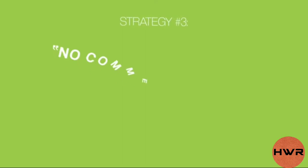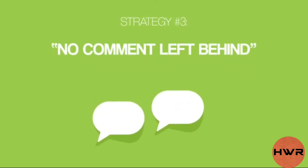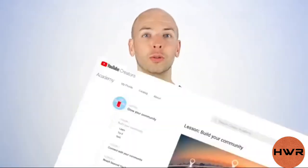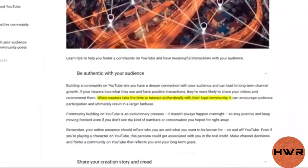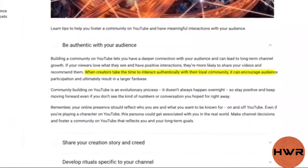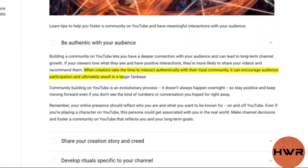Let's move right along to strategy number three: the no comment left behind strategy. Did you know that replying to comments can help you get more subscribers? It's true. YouTube states that when creators take the time to interact with their loyal community, it can encourage audience participation and ultimately result in a larger fan base.